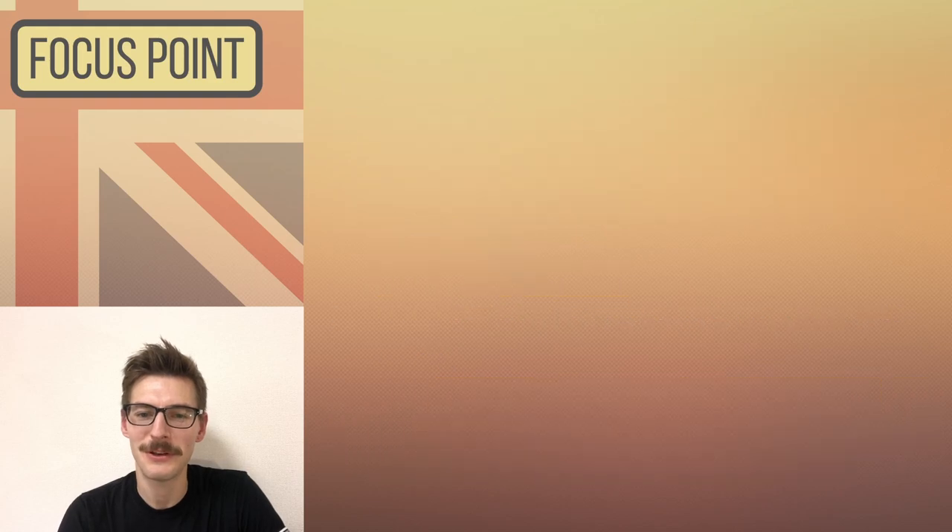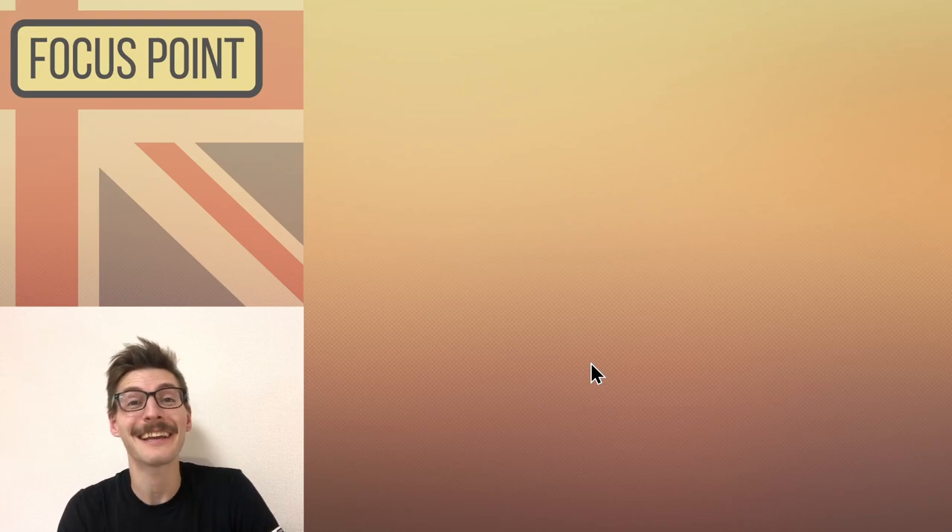All right — good job for not setting your studying to one side today. Keep it going if you like, and see you again.